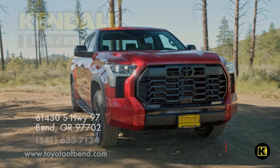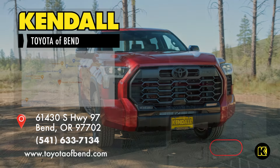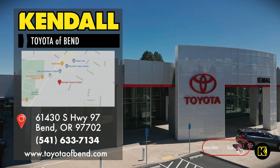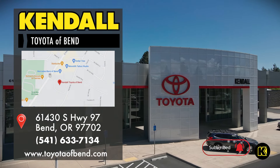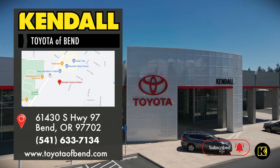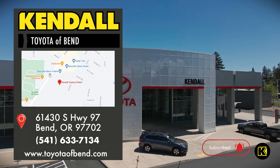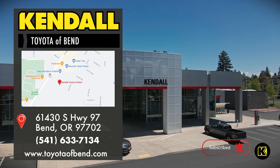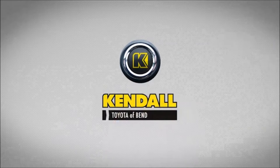Hit like and subscribe to our channel to watch more great videos from Kendall. Come by our beautiful new Toyota dealership and find your next Toyota Tundra today in Bend, off Highway 97, near Redmond, Prineville, and Sisters. Kendall — let's start something great.